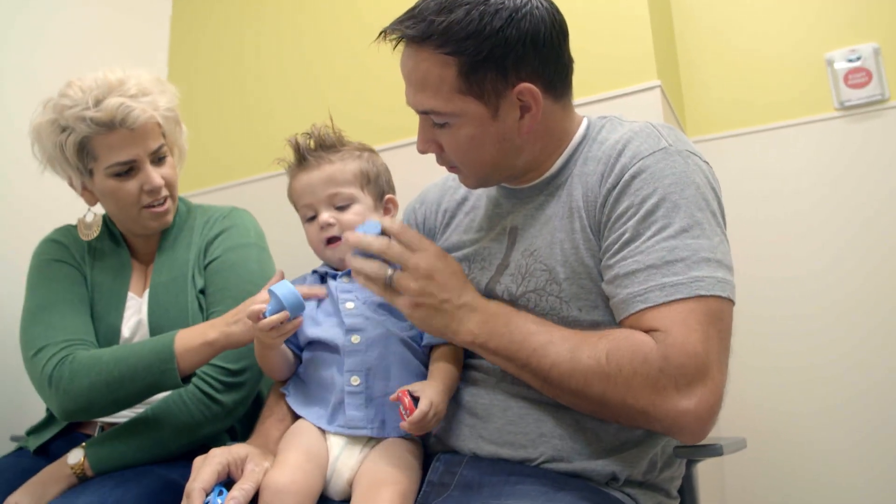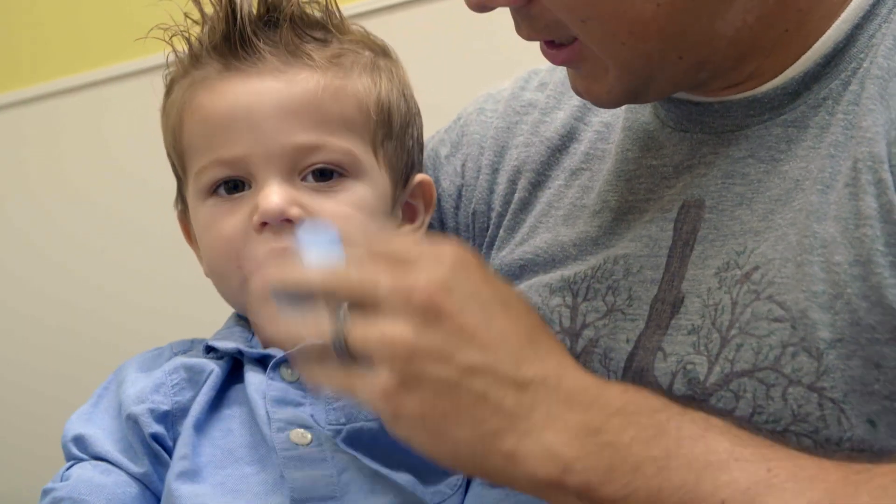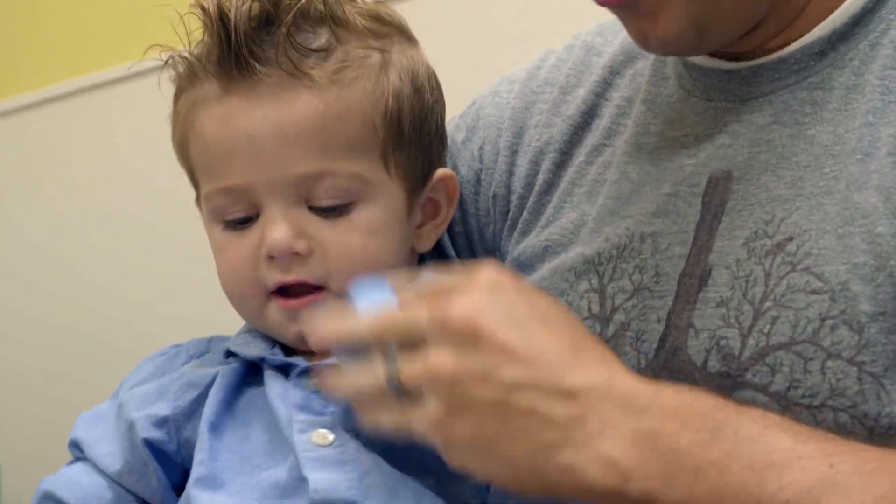The airway clearance we do right now is manual CPT twice a day. When he's sick, we do it four times a day. We do it with his nebulized medications — he gets albuterol and, depending on if he's sick, possibly other additional medications. So it can take a little longer, but for the most part it's usually half an hour to an hour.